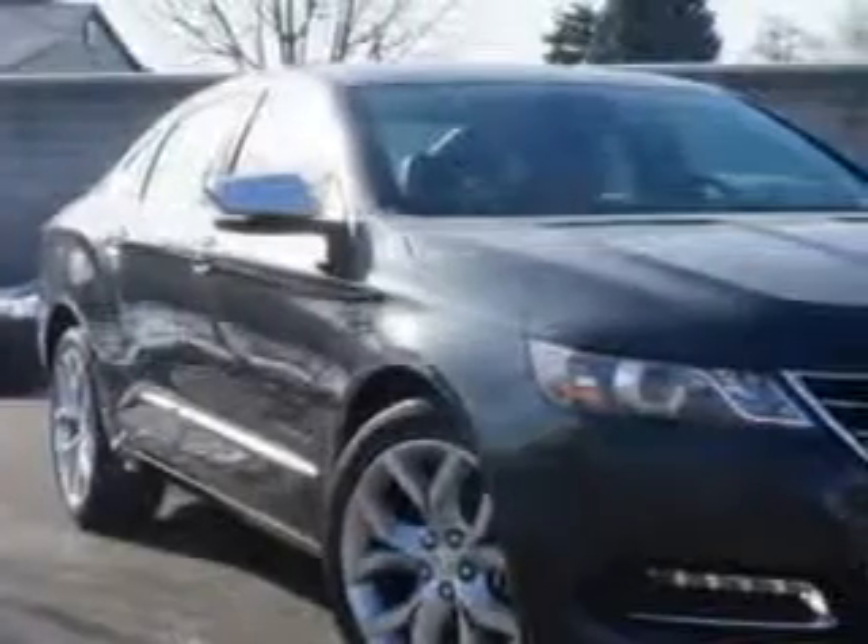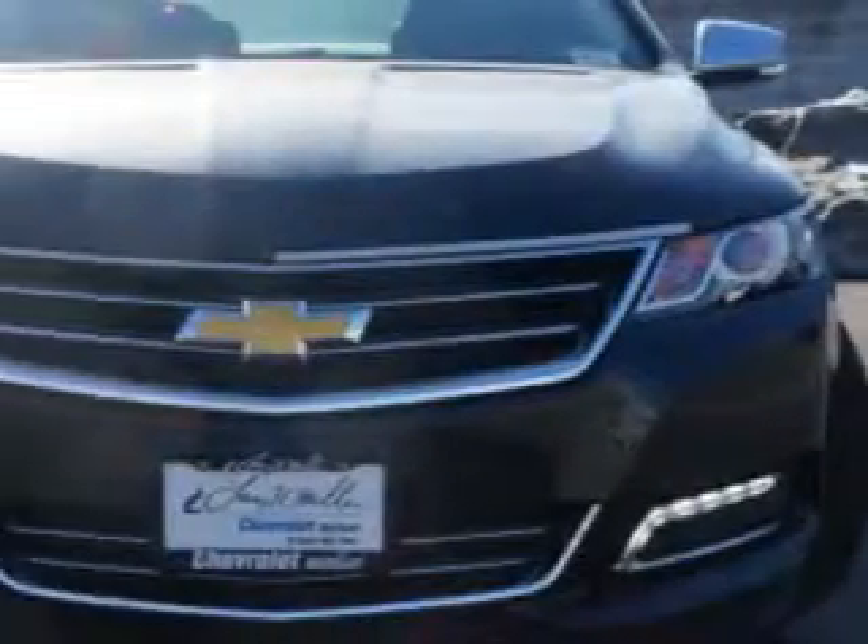Check out this ashen gray 2014 Chevrolet Impala Sedan LTZ, equipped with a 6-cylinder engine and an automatic transmission.